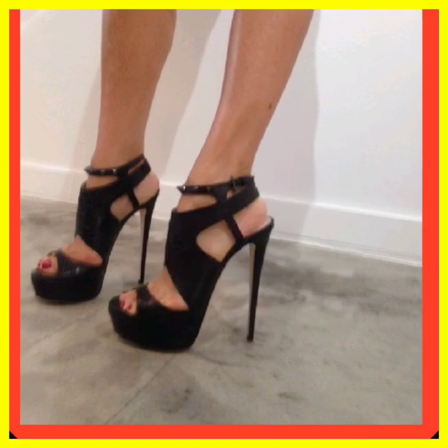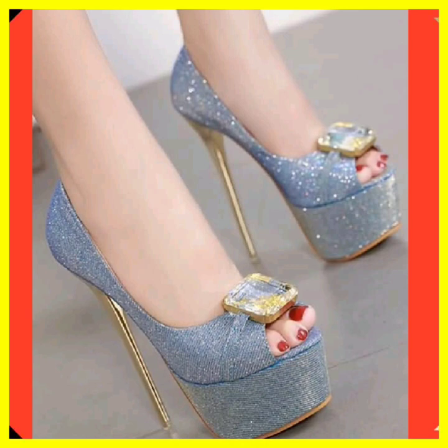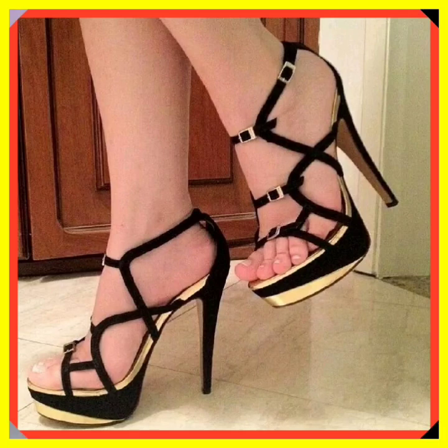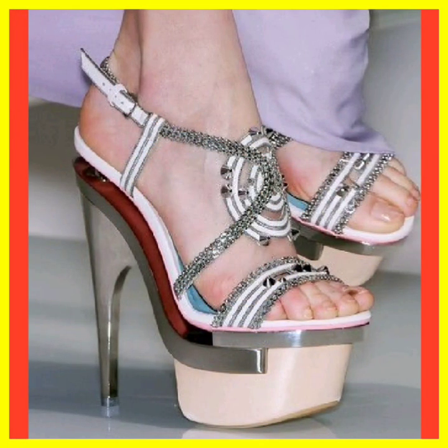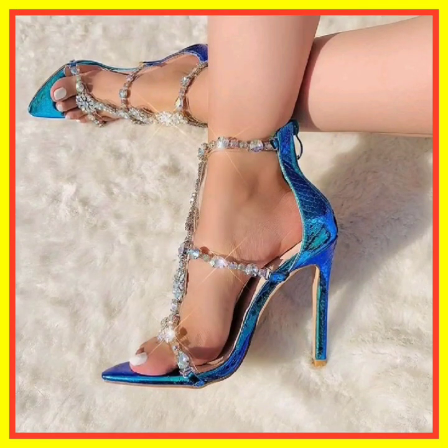I hope you like this video. Watch this video till the end. If you want to add some heels to your collection to make it more interesting and beautiful, you can get ideas from here. As you can see, this is a really beautiful type of design that looks really amazing and really nice.